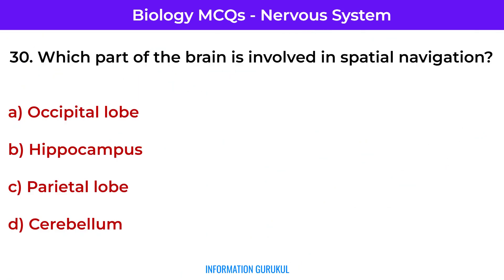Which part of the brain is involved in spatial navigation? Hippocampus — it helps form spatial maps and memory.